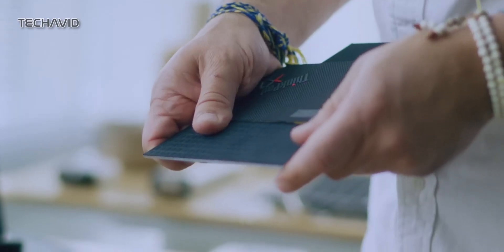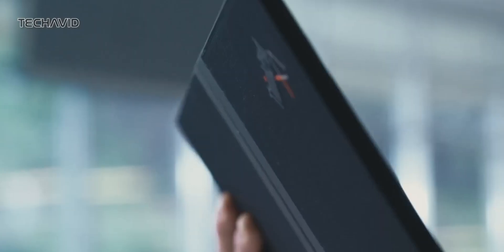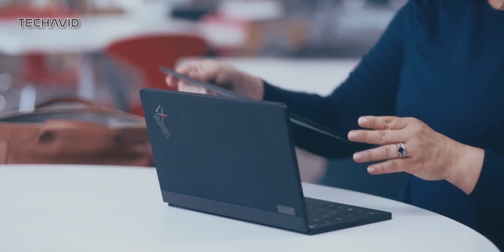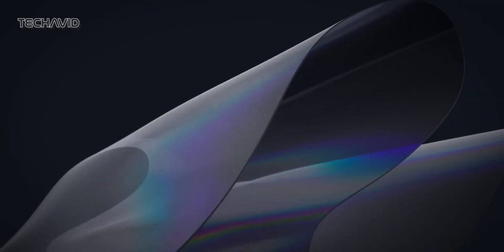Ladies and gentlemen, it's finally here! Lenovo has officially released the much-awaited ThinkPad X1 Fold. This innovative device is tailor-made for those who demand the perfect blend of performance and portability.